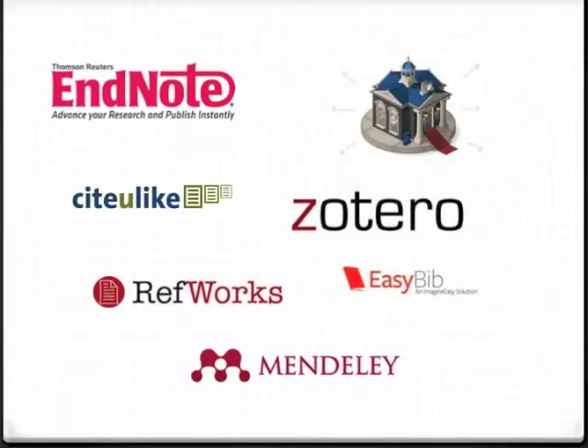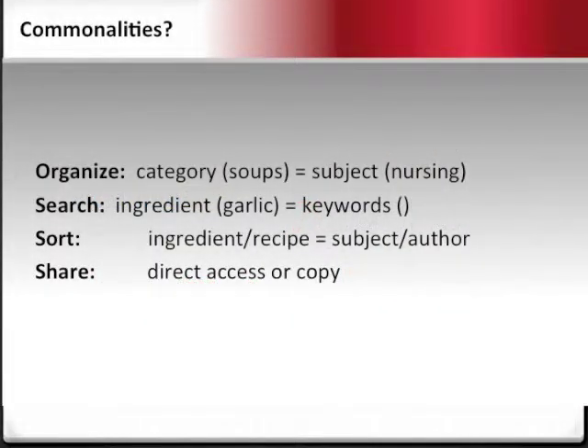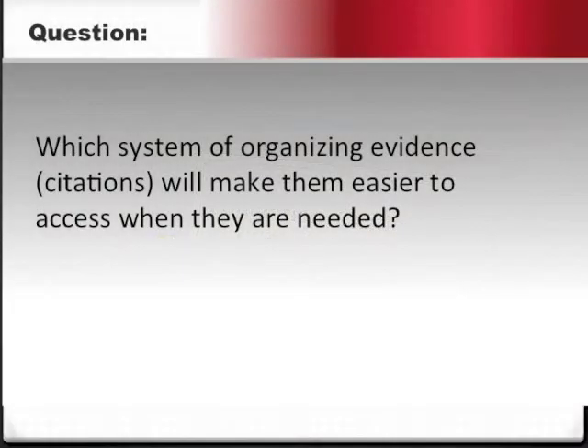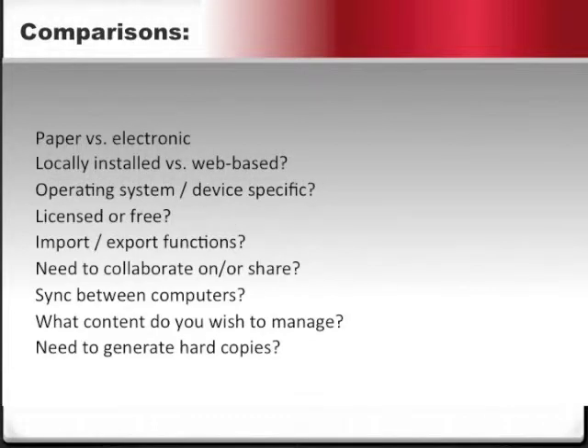At this point in the video, you are probably wondering what managing recipes has to do with managing bibliographic citations and documents. In fact, they have many things in common. To help determine which bibliographic citation management software solution will work best, one could simply rework the PICO strategy to come up with a similar question related to bibliographic management solutions, then use the same comparison list to determine the appropriate solution that fits your situation.